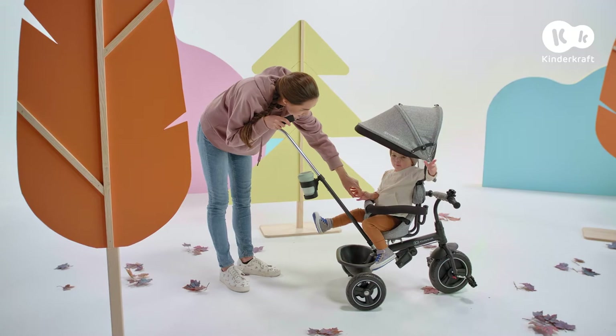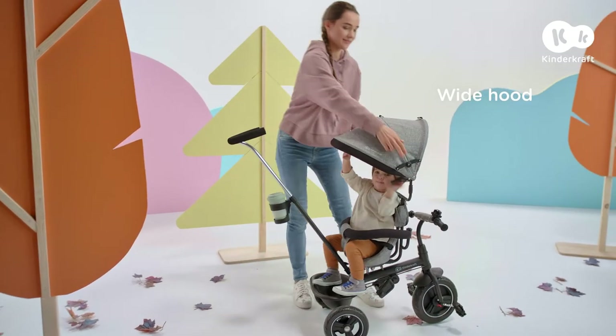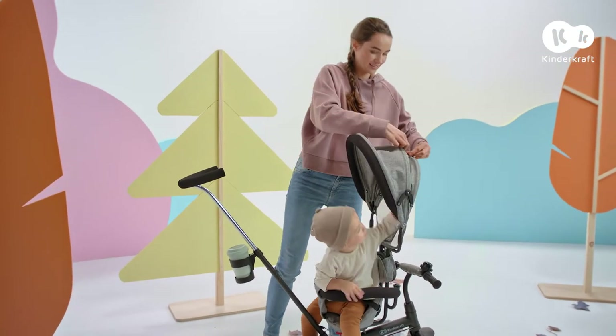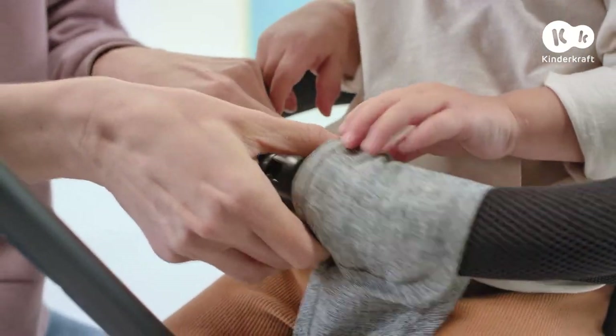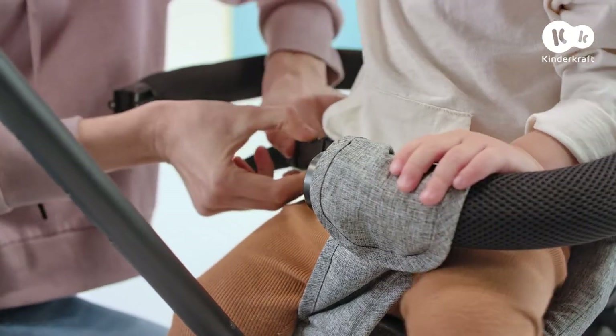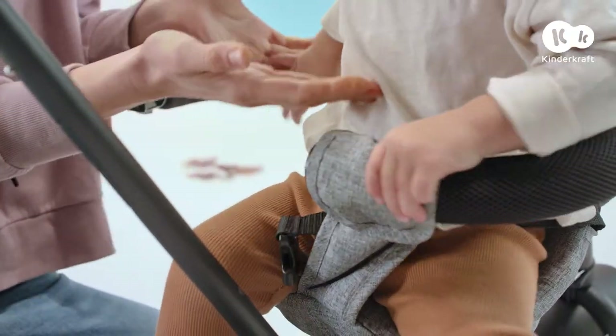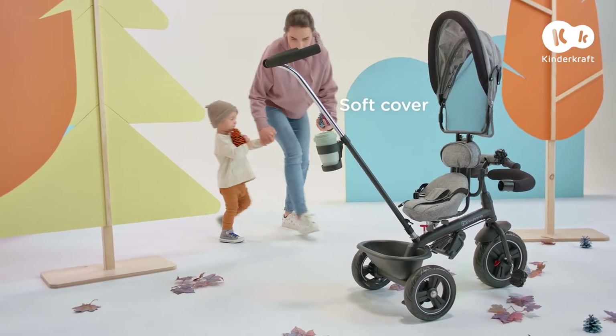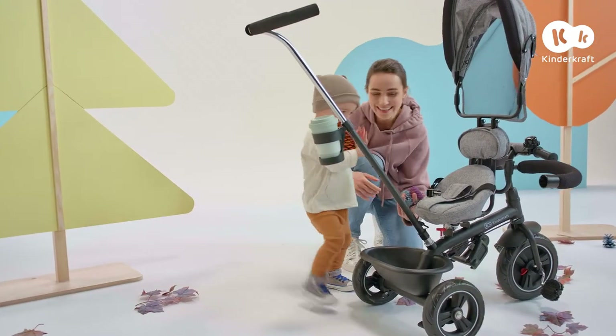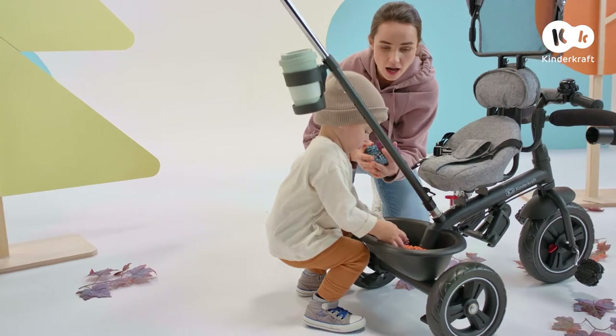It's ready for any type of weather with its extendable hood and soft cover. A bit of a rest while we collect some beautiful pine cones and leaves. We can put our treasures in the practical basket.